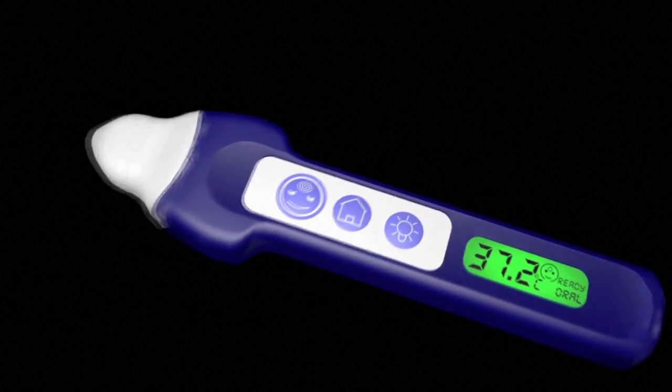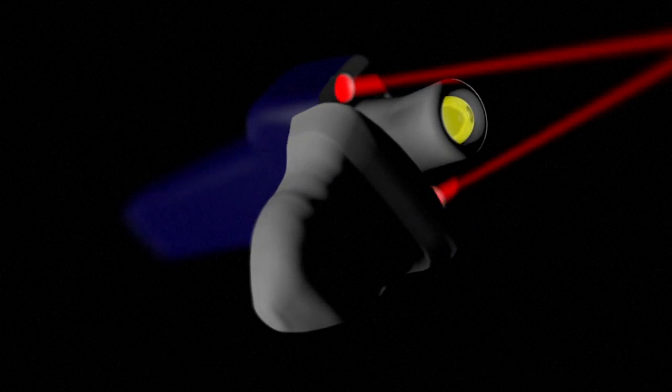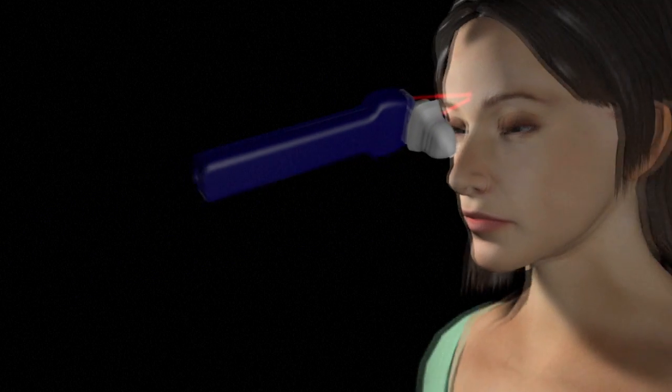The devices, sometimes called forehead thermometers, take the body temperature as the user slides the probe sensor across the traveller's forehead.